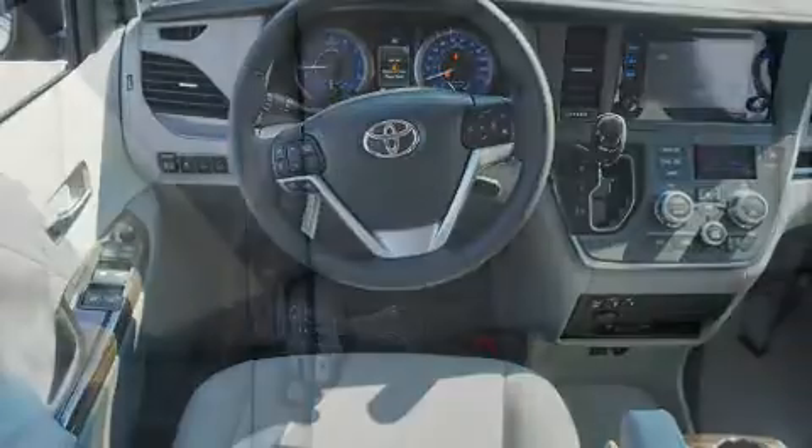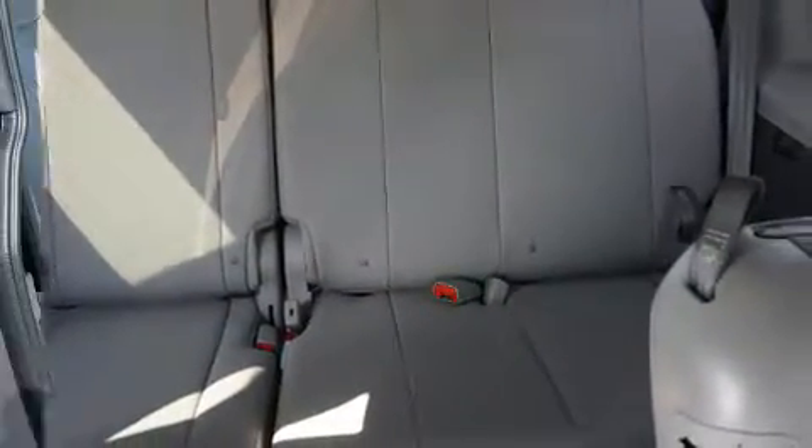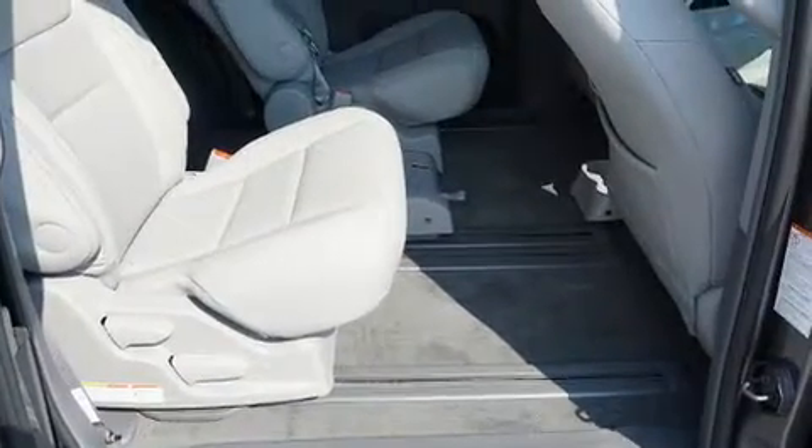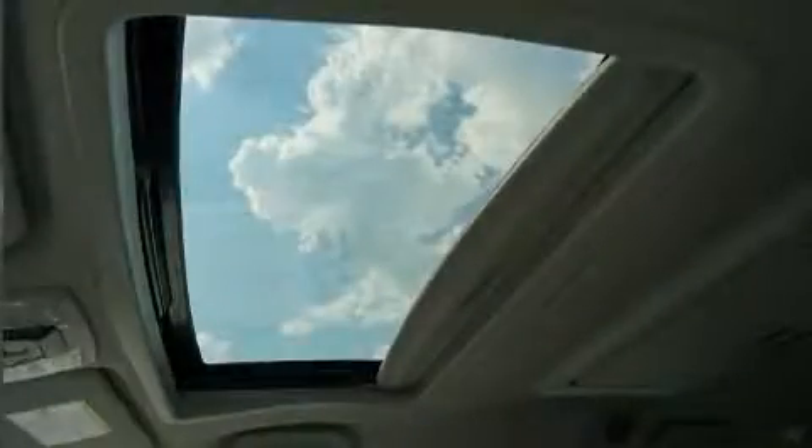Audio features include a CD player with MP3 capability and six speakers, providing excellent sound throughout the cabin. Rear LCD monitors provide entertainment that your passengers will appreciate no matter how far the drive.